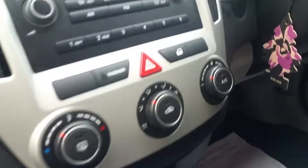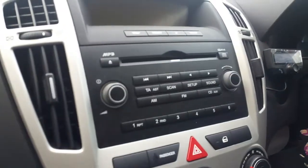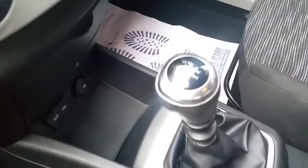Beautiful cloth interior. Air conditioning, multi-function steering wheel, built-in powered Bluetooth, CD player and radio console, front electric windows, five-speed gearbox, USB and auxiliary inputs with a 12 volt power socket, and a centre armrest.